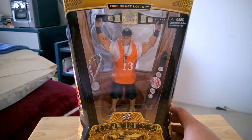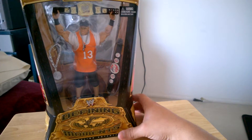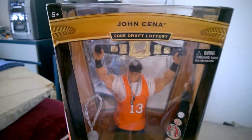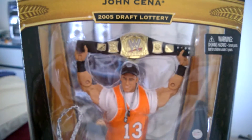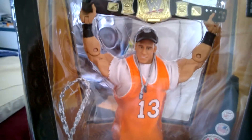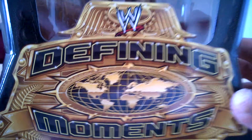I got this figure from amazon.com, and this was a very good figure to buy. This is actually the very first John Cena figure that I have. So without further ado, let's check this figure out — the John Cena 2005 Draft Lottery. Of course he's holding the WWE spinner championship belt, and he also has the US title spinner belt. It comes with a chain that goes to his dog tags too.